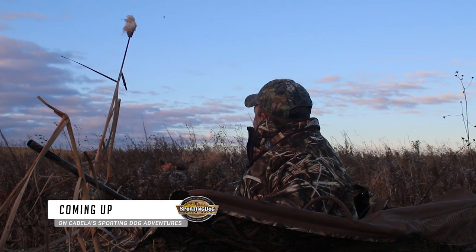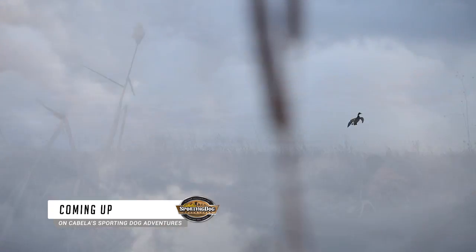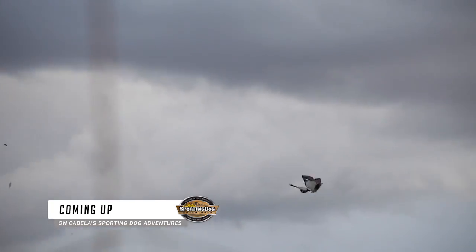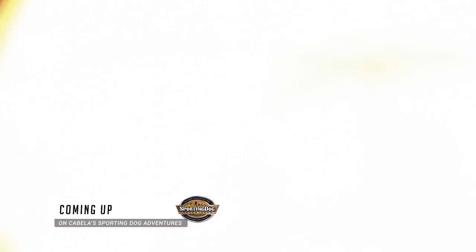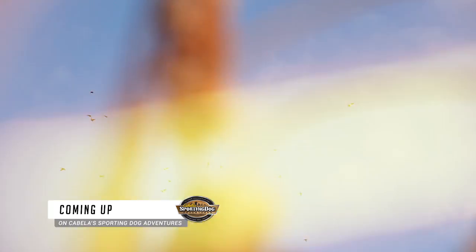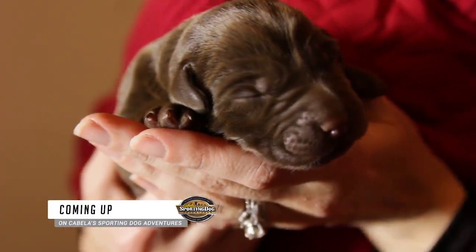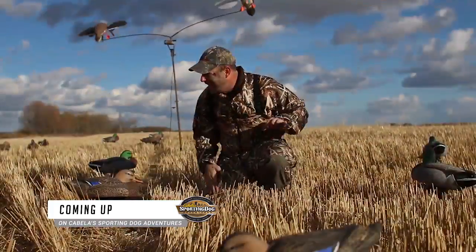It's a new season of Cabela's Sporting Dog Adventures. Our season is full of great hunts and high-flying adventures. This week we have a hunt from Saskatchewan for waterfowl that doesn't disappoint. We have lots of birds, a few tips on running your dog in the field, and some new segments this season that start now on Cabela's Sporting Dog Adventures.